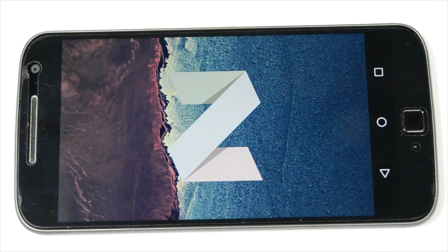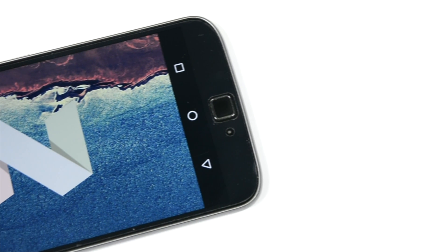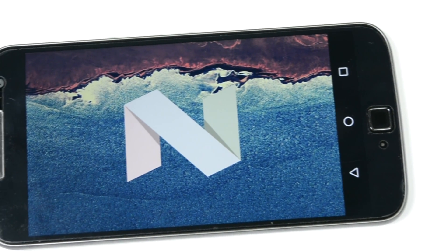Hello everyone, this is Sharun here from 247 Techie, and in this video we will be talking about the Moto G4 Plus and Android Nougat, Android 7.0 update on this phone.